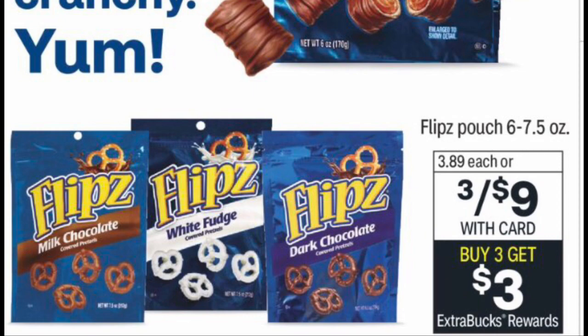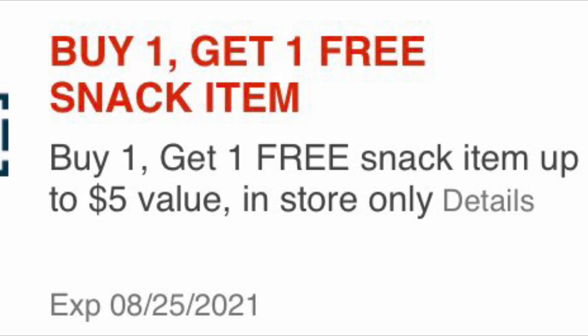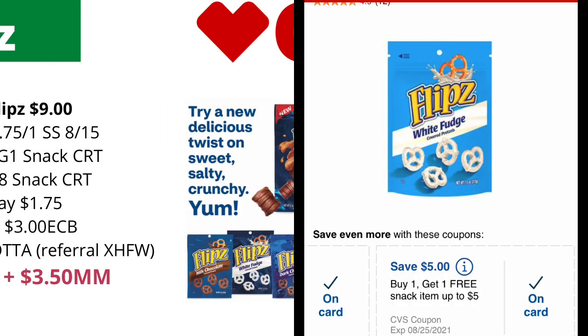Check your CVS app or check your text messages — you may have received a buy-one-get-one-free snack item CRT. If you received that CRT, it is valued up to five dollars and you can use it on this Flipped chocolate covered pretzel deal.